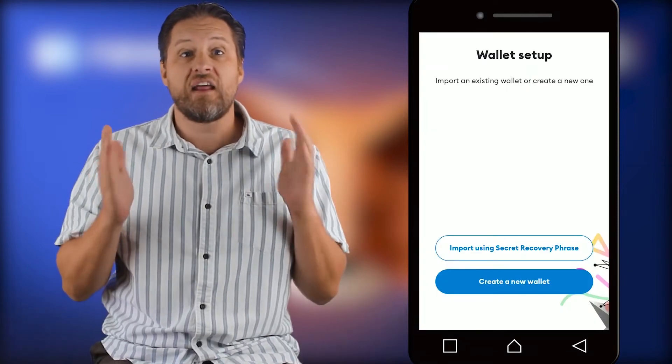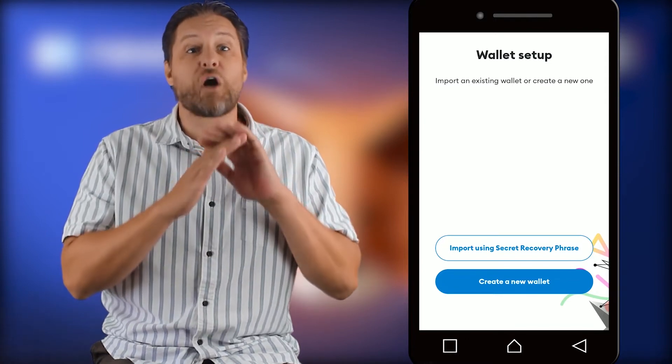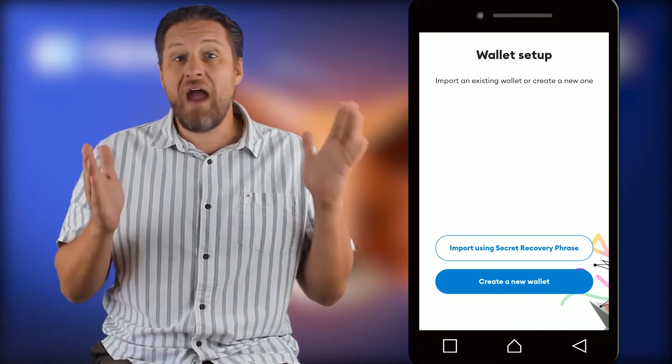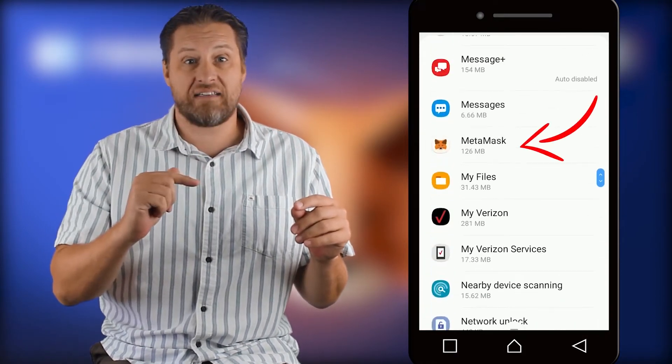To do this reset, you need to have your secret phrase ready — otherwise you will permanently delete your wallet and all its contents. Once you have it ready, go to your Settings, then Apps, and find MetaMask.